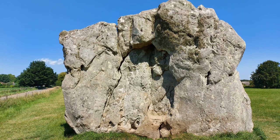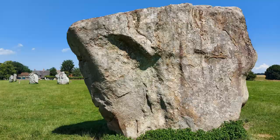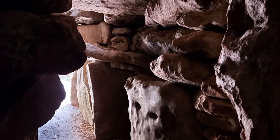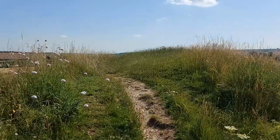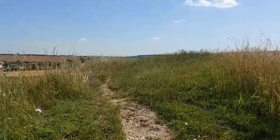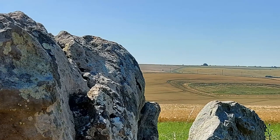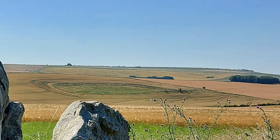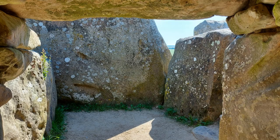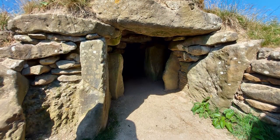With henges generally considered to be astronomical observatories or places for rituals and worship, another common prehistoric construction is the barrow. Just looking at a satellite image around the village of Avebury, you can see how many of these strange shapes can be seen on the ground, with many of them now appearing as little more than crop circles. These were places where the dead were laid to rest, and one of the most well known from this area is the West Kennet Long Barrow.